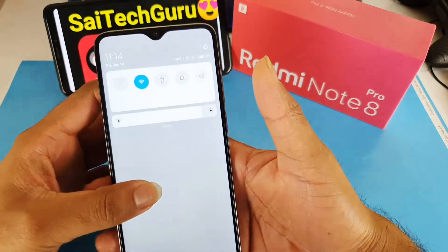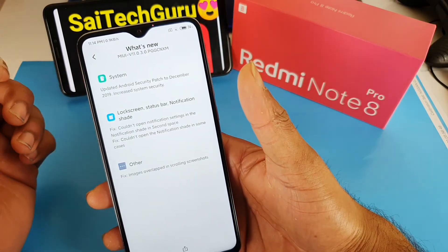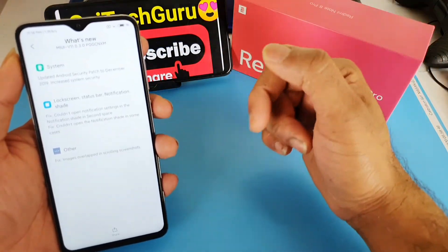As you can see, this is the January 10th update which I have received. For more updates subscribe to my channel friends, and if you have any queries regarding the Redmi Note 8 Pro you can comment below.